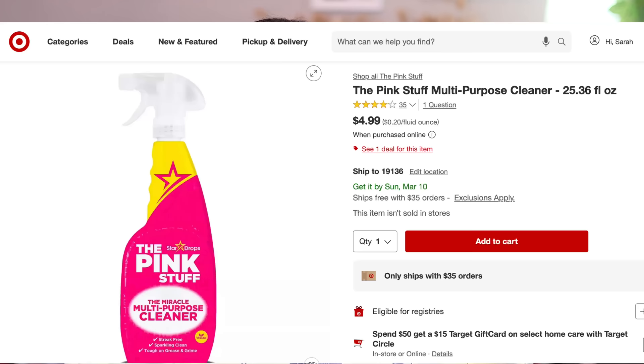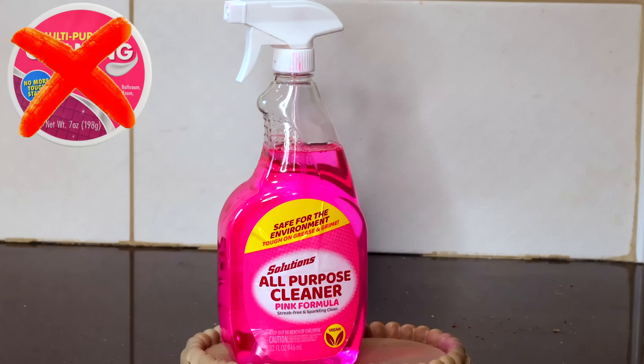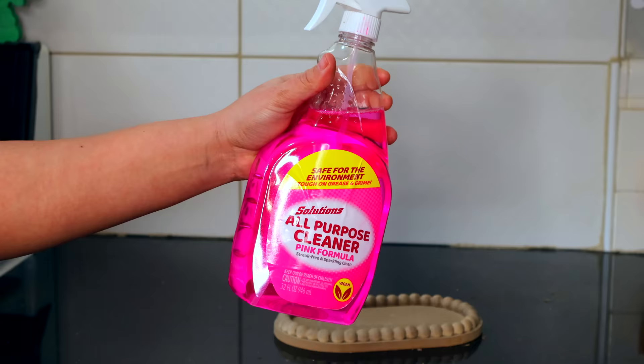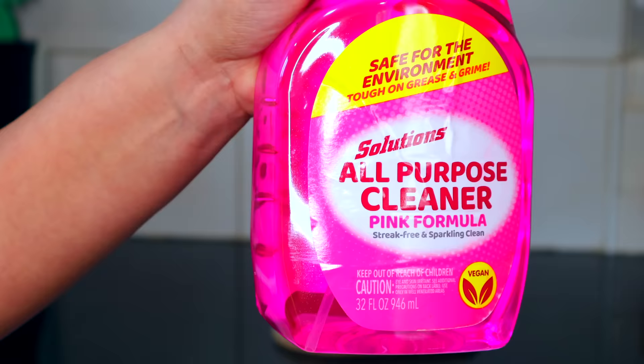Number six is a cleaning product from Solutions. I feel like this is trying to be a pink stuff dupe. I actually really like this — and you know the Dollar Tree pink stuff paste is a miss, nobody really likes it. But this is a cleaning product that's supposed to be vegan, a pink formula for streak-free sparkling clean. I've used it in my bathroom and kitchen — it smells really nice and doesn't leave any streakiness. What does it mean when a cleaning product is vegan? I didn't know that was a thing, but for $1.25 I've picked up multiple of these. It's Sensational Finds approved.